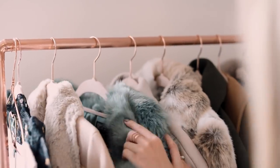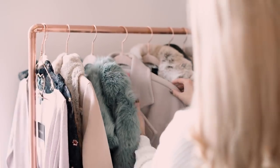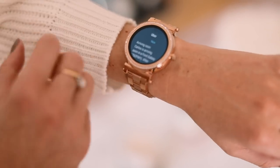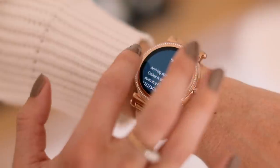This afternoon I'm meeting my photographer, so I pick out some of my key winter outerwear pieces that I'll be featuring on the blog next week. My smartwatch lets me know that my Uber is here — time to go.